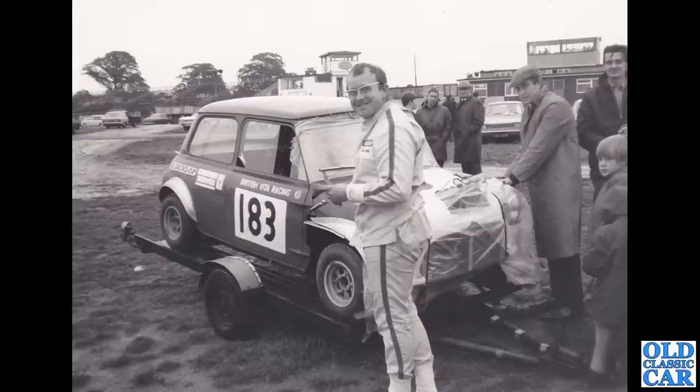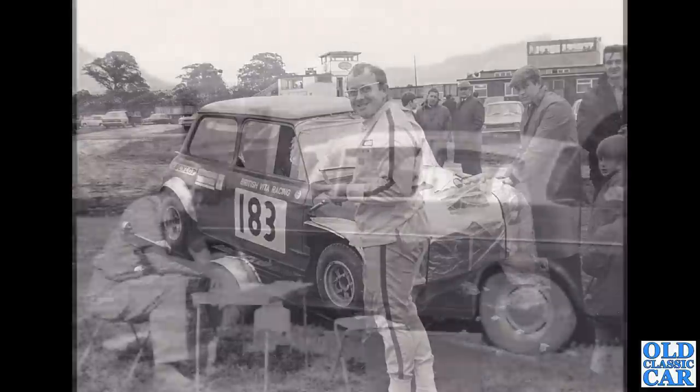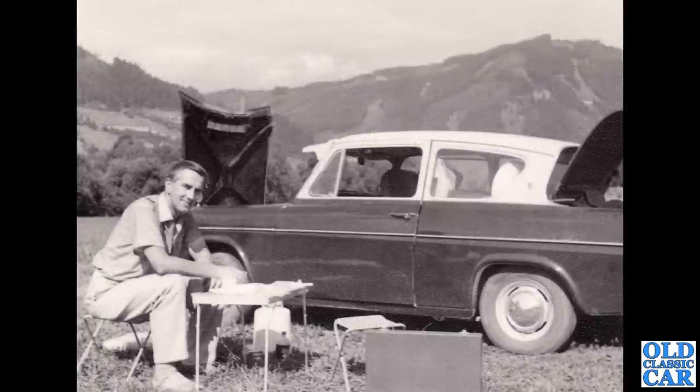This photo probably dates to about 1970 or thereabouts — a slightly earlier Mark One or Mark Two racing Mini, British Vita Racing, appears to have a lift-off front with nice alloy wheels. Do you know where this is? Are we looking at Brands Hatch or perhaps Crystal Palace?